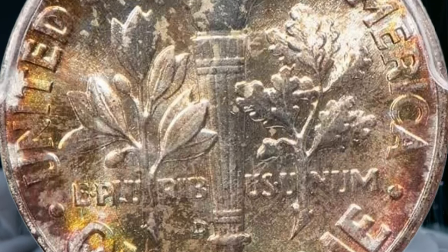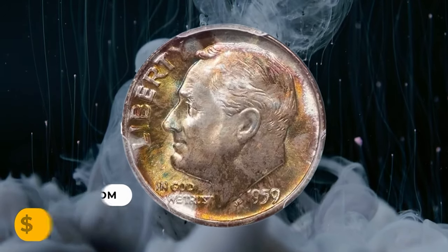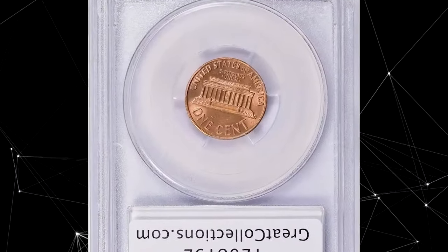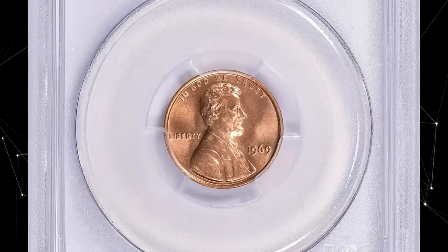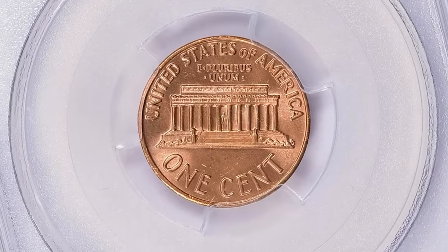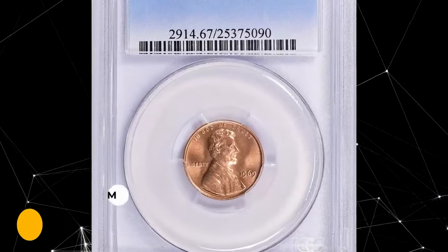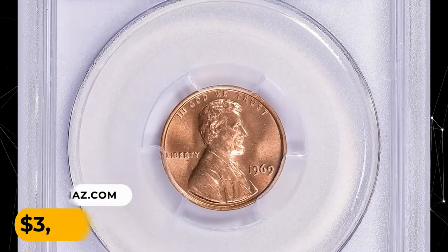This 1959-D Roosevelt Dime ended up selling for $5,287.50. Next is a 1969 Lincoln Cent — just an ordinary superb gem example with no doubling elements on the obverse, graded in mint state 67 by PCGS. Surfaces are free from blemishes or toning. The only notable distraction is a slanting mark on the head of the president. This penny displays vibrant mint luster and very pleasing eye appeal. It was sold for $3,000.38 with buyer's fee.